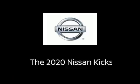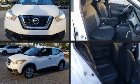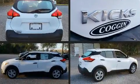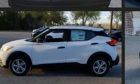Get excited about the 2020 Nissan Kicks. Smooth gear shifts are achieved thanks to the efficient four-cylinder engine, and for added security, Dynamic Stability Control supplements the drivetrain.